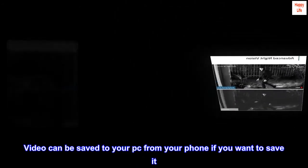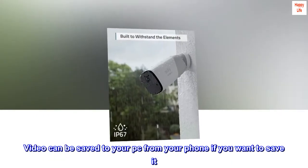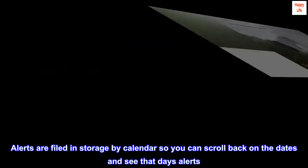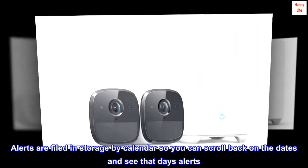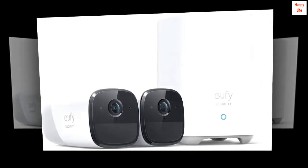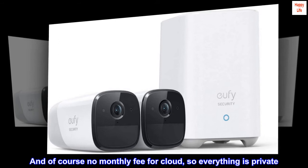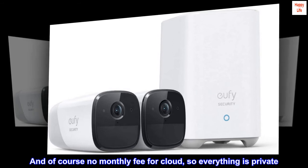Video can be saved to your PC from your phone if you want to save it. Alerts are filed in storage by calendar so you can scroll back on the dates and see that day's alerts. And of course no monthly fee for cloud, so everything is private. Glad I waited.